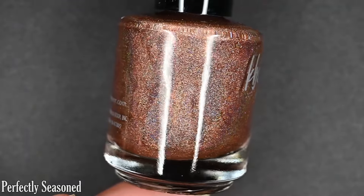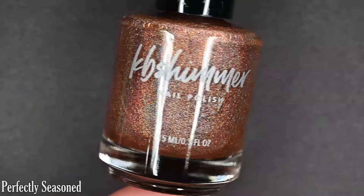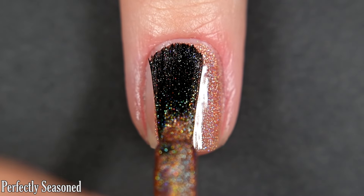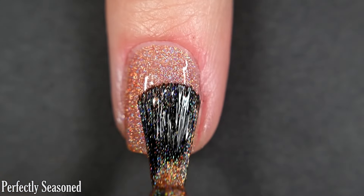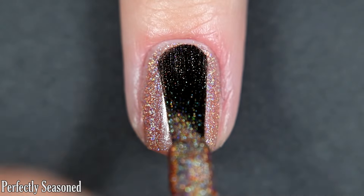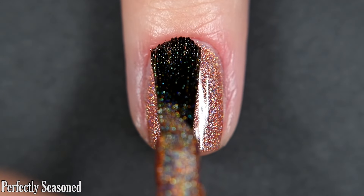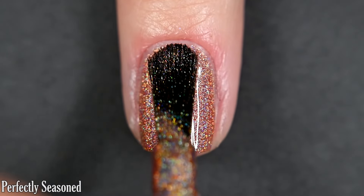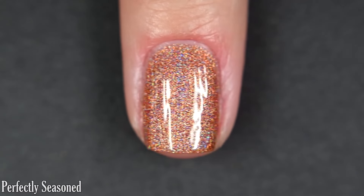Up next we have Perfectly Seasoned. This one is a burnt copper color and it is a linear holographic. It's nicely opaque on the first coat — I wouldn't call it a one-coater, but it definitely does the job in a rush. I did do two coats. You'll want some top coat to help that holographic stand out to its fullest potential, and it will dry more holographic than when it's wet. Removal will also be easy and nothing dries textured.